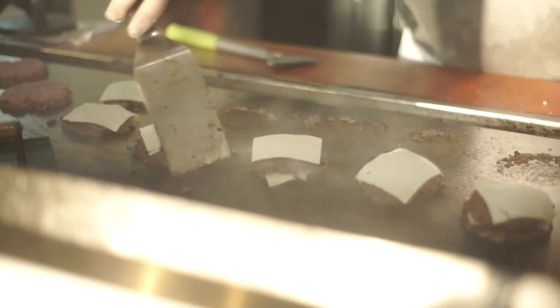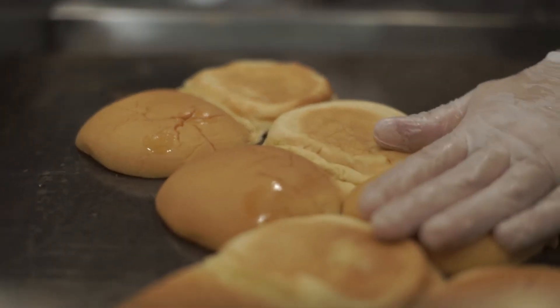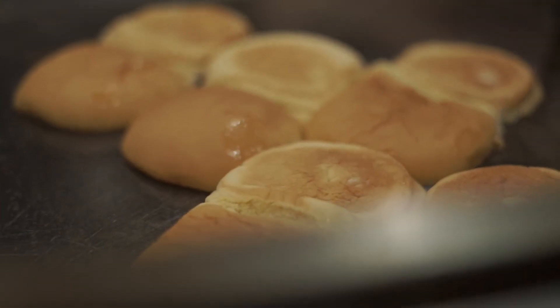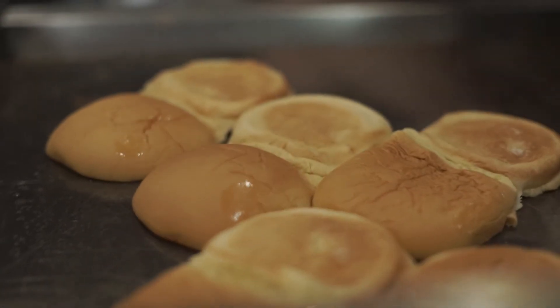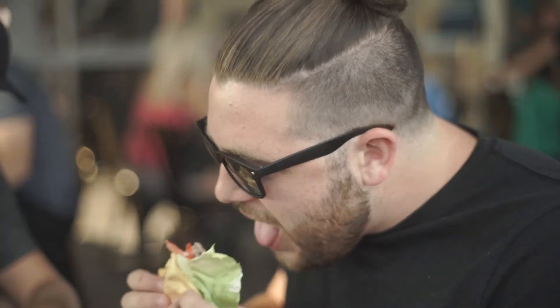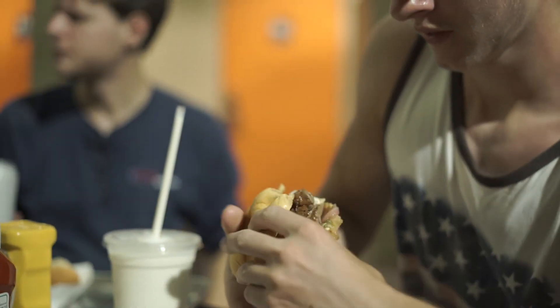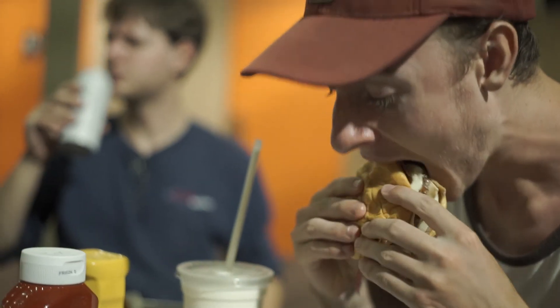A soft potato bun is one thing. A buttered grilled potato bun — you get that texture with it, that softness, a little bit of sweetness. When you butter a roll and grill the roll, that really freshens it up. You have that flavor like it just came out of the oven, hot. The whole thing is hot, and it's the perfect vehicle for burgers.